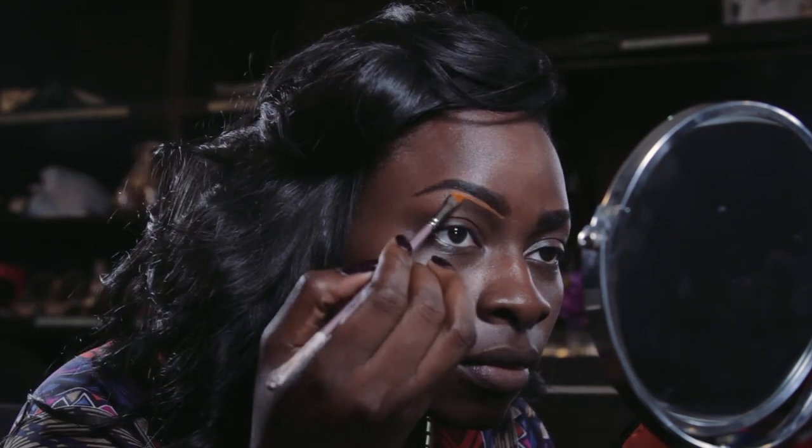I usually start my makeup routine off by filling in and shaping my brows. Ladies, make sure you use a concealer that is not too far off from your skin tone to define the bottom and top of your brows.